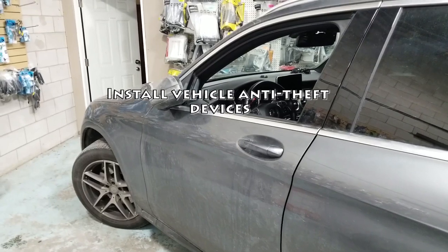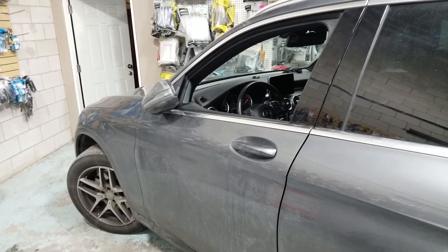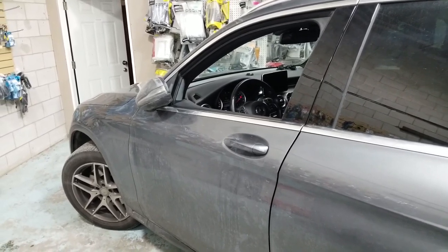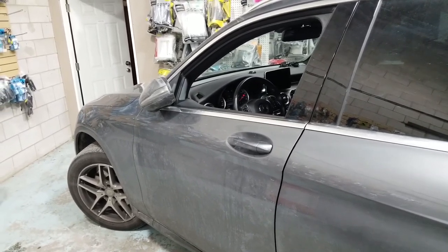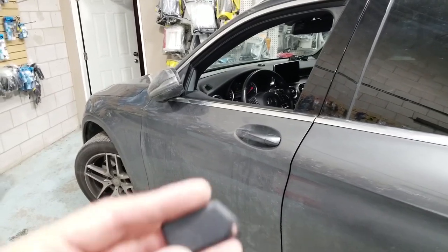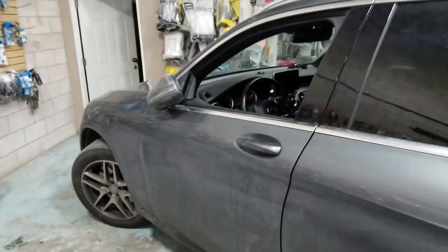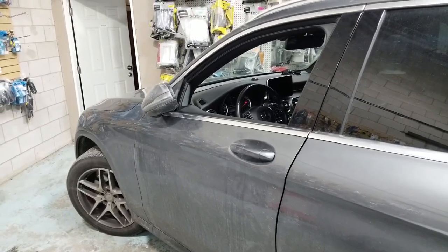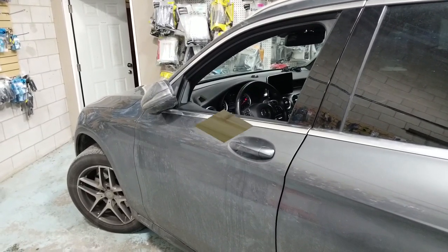Tip 7: Install Vehicle Anti-Theft Devices. There are many different devices on the market that help prevent stolen vehicles and break-ins. A steering wheel lock, vehicle immobilizer, and loud car alarms are all effective theft prevention measures. Many vehicle insurance companies also offer discounts on your car insurance if you install an alarm system or other security devices for your vehicle.